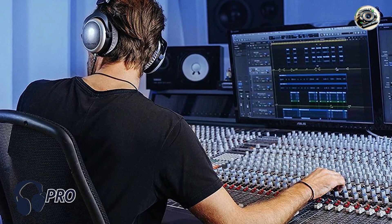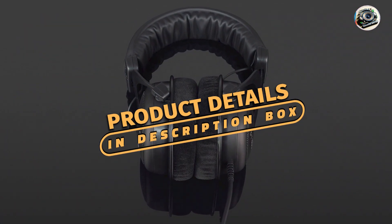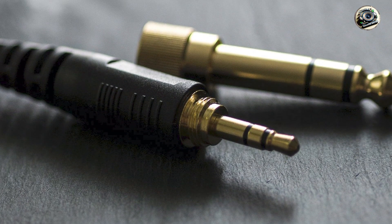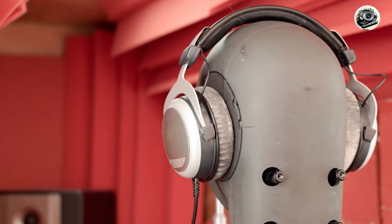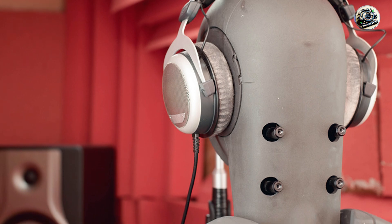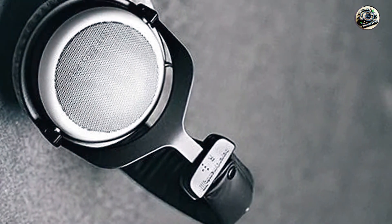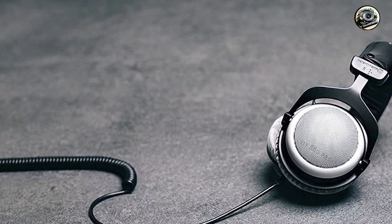Taking our fourth spot is the Beyerdynamic DT880 Pro, a favorite among audio professionals for its exceptional sound quality and comfort. These semi-open headphones combine precision German engineering with premium materials to deliver a truly immersive mixing experience. Key features: the DT880 Pro features Beyerdynamic's innovative Tesla drivers, which provide unmatched clarity, detail, and transient response. With a semi-open design, these headphones offer a balanced sound signature with natural bass reproduction and crisp highs.